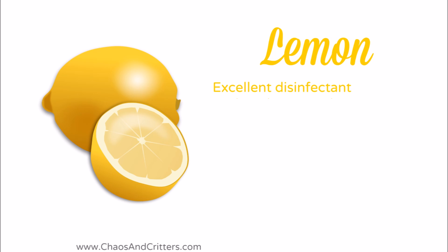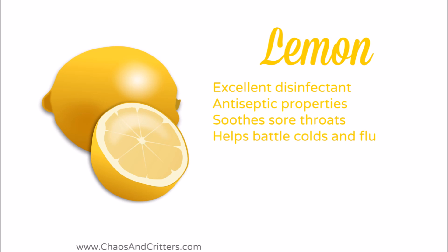Lemon is an excellent disinfectant. It has antiseptic properties. It soothes sore throats. It helps to battle colds and flu.